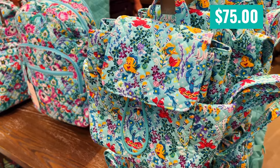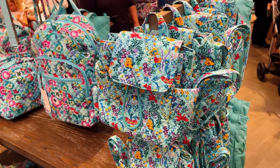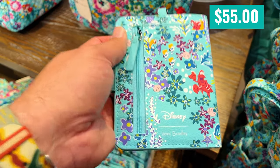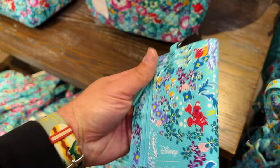This is listed as a miniature backpack, and I have to stress how miniature it is — it is smaller than your small Loungefly bags. This is an RFID travel passport wallet. 'Put your best fin forward.' I like that.